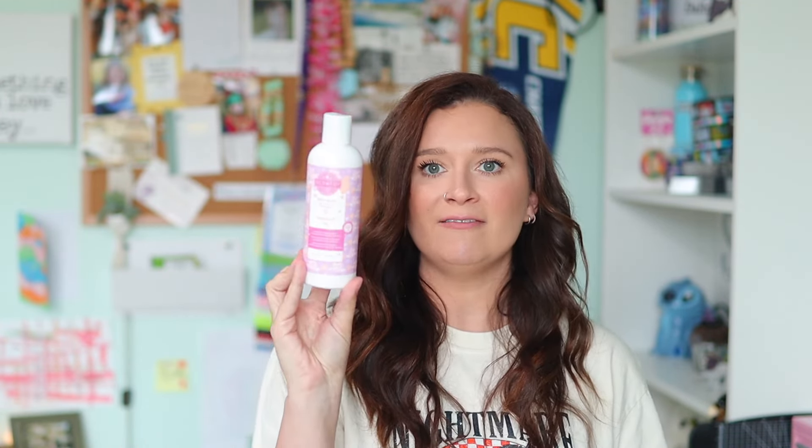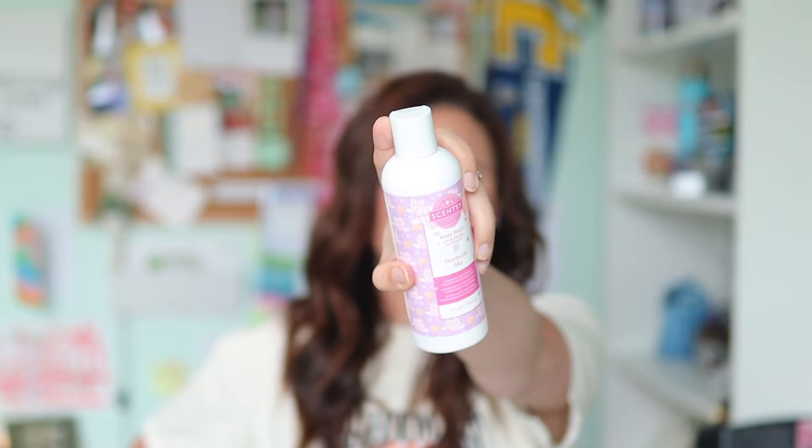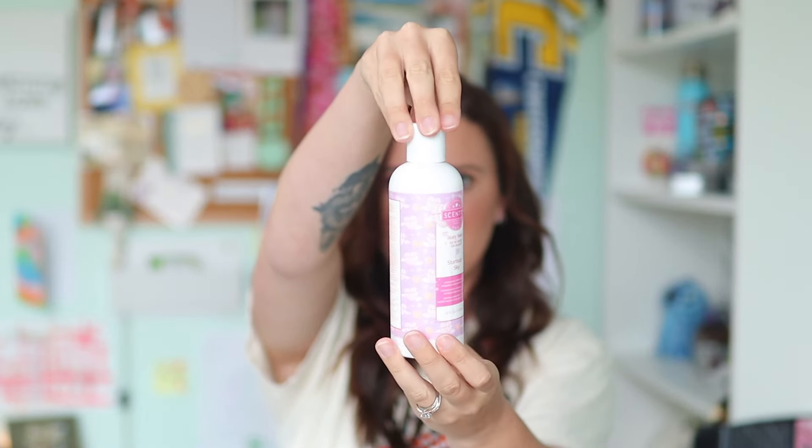Up next in the box we have a body wash, which is perfect timing because I'm running low on this — I actually have this exact body wash in the shower right now. We get a body wash in Starburst Sky, which is Sweet Apple, Amber Blossom, Whipped Vanilla, and Creamy Coconut. The body wash also got a new bottle — it's a bigger bottle. I feel like the old bottle was just easier to squeeze; this one has been a little tougher. But overall, I love the body wash.